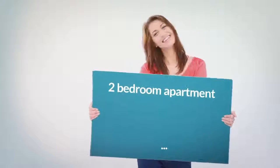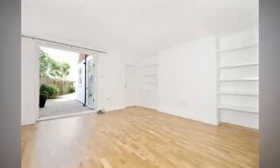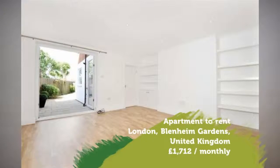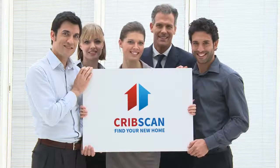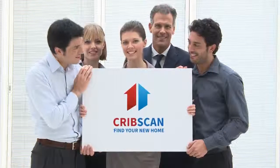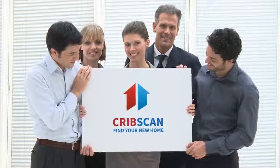Key features: available from 1st of April 2018, offered unfurnished, 2 bedrooms, close to Wilsdon Green Station, GFF, completely renovated throughout.